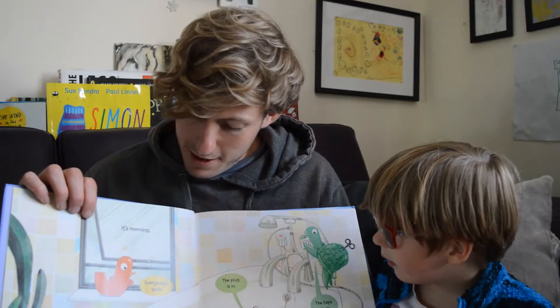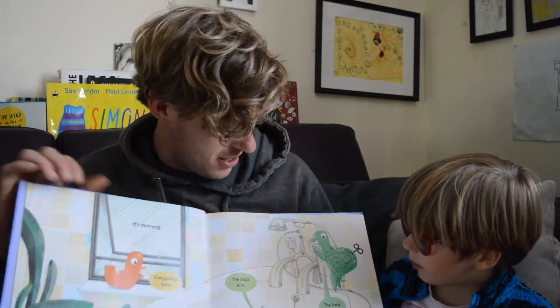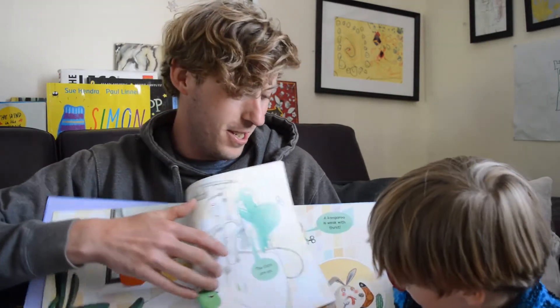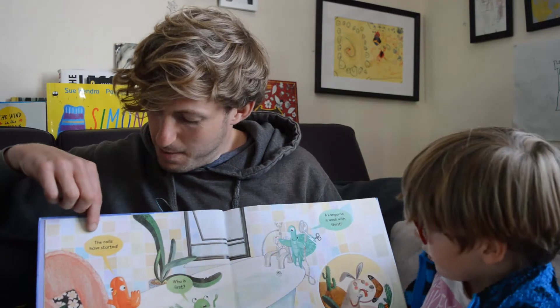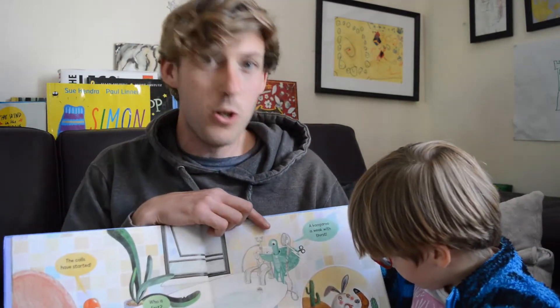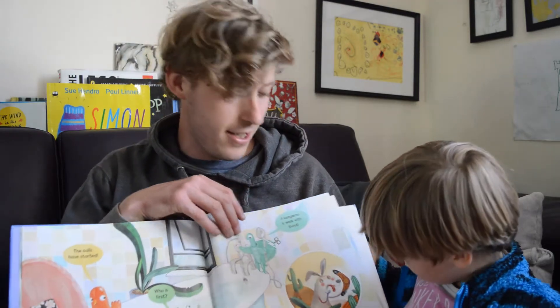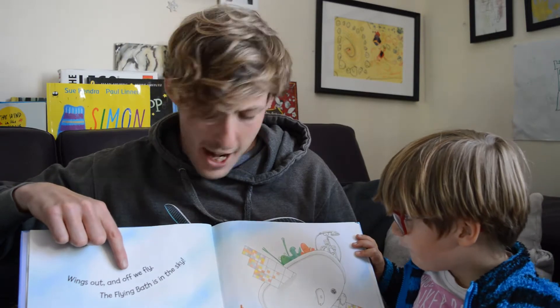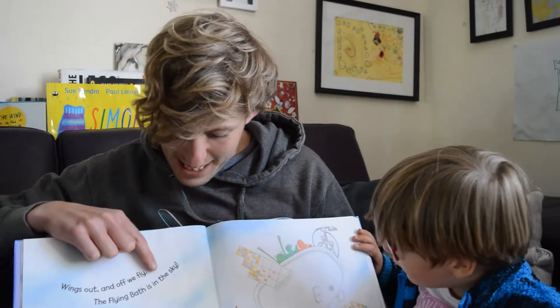It's morning. Everybody's gone. The plug's in. The taps are on. The calls have started. Who is first? A kangaroo is weak with thirst. Wings out and off we fly. The Flying Bath is in the sky.